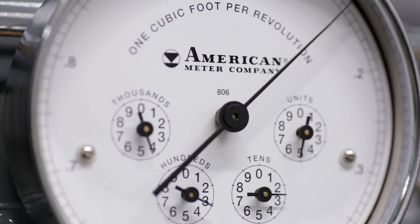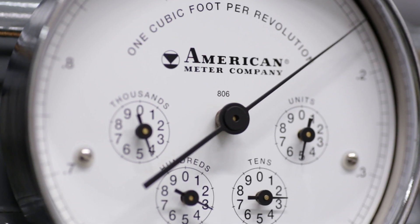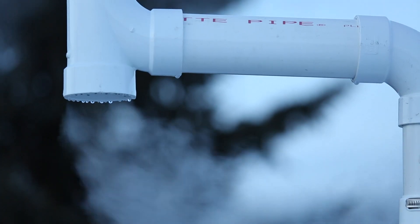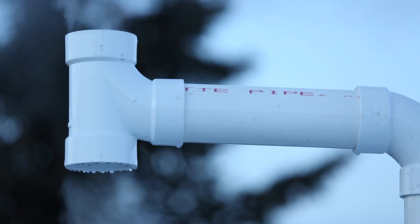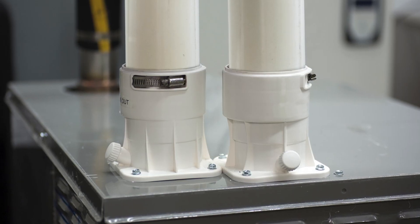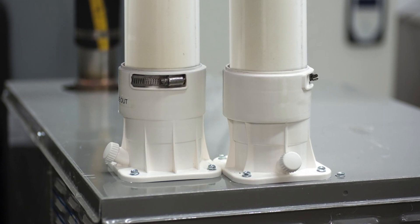Never before has steam humidification been possible with energy costs this low. The LX Series condensing design keeps flue temperatures cooler than 140 degrees Fahrenheit, allowing for PVC, CPVC, or polypropylene flue piping.